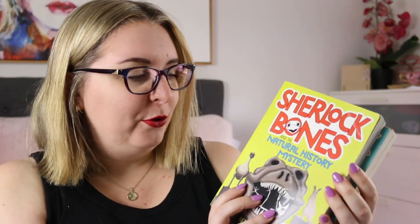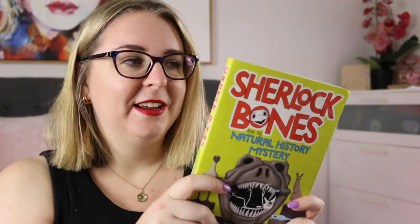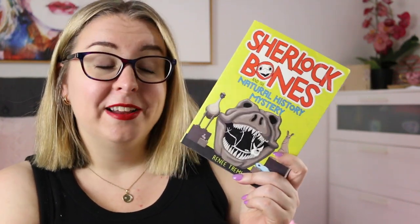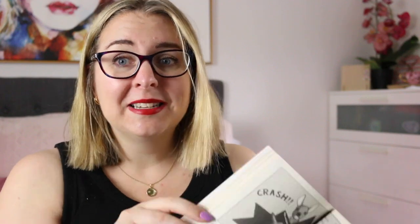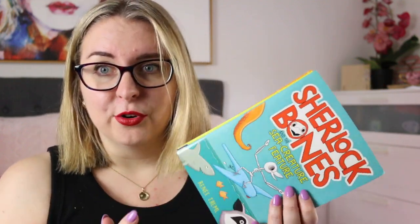The first three are actually a series — this is the Sherlock Bones series by Renee Trammell, and these are utterly delightful. The series follows Sherlock Bones, who is a tawny frogmouth owl skeleton that lives in a natural history museum and loves to investigate mysteries happening within the museum. The three books are Sherlock Bones and the Natural History Museum, Sherlock Bones and the Sea Creature Feature, and Sherlock Bones and the Art and Science Alliance. I had the absolute best time reading these — they are so fun, the characters are great, the humor is really fun with a lot of puns. It's in black and white but the panels are quite big, the text is quite big, and these would be perfect for some of my more capable readers.